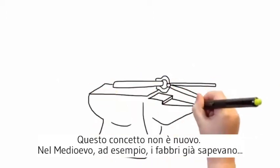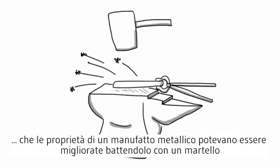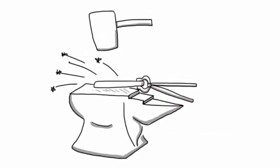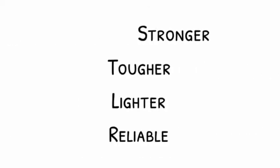This concept is not a new one. For example, blacksmiths from the Middle Ages knew that metals' properties could be improved by working it with a hammer. Through deeper understanding of these principles, it is possible to make our metals stronger, tougher, lighter and more reliable.